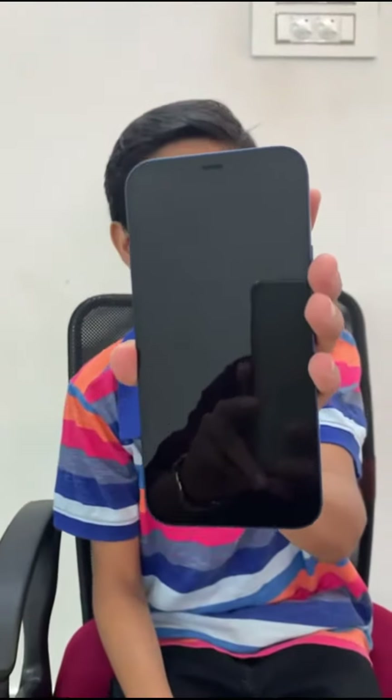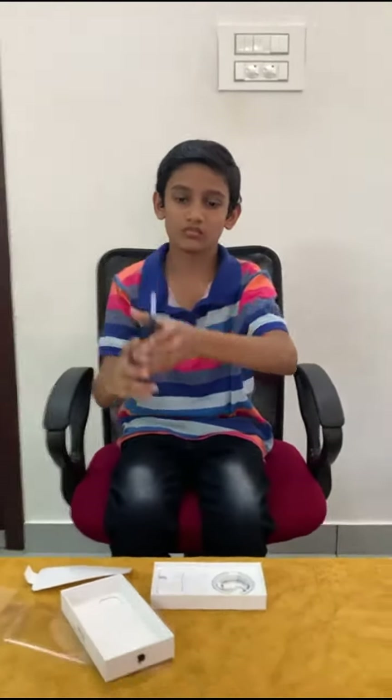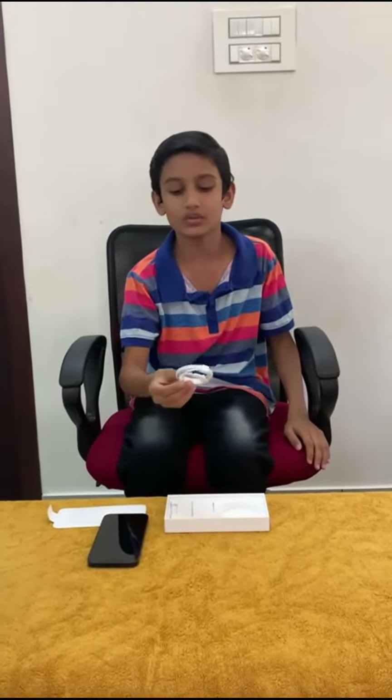I am going to show you the blue color. I will show you the details of the blue color. I will show you the charger — it's a charger and USB cable.